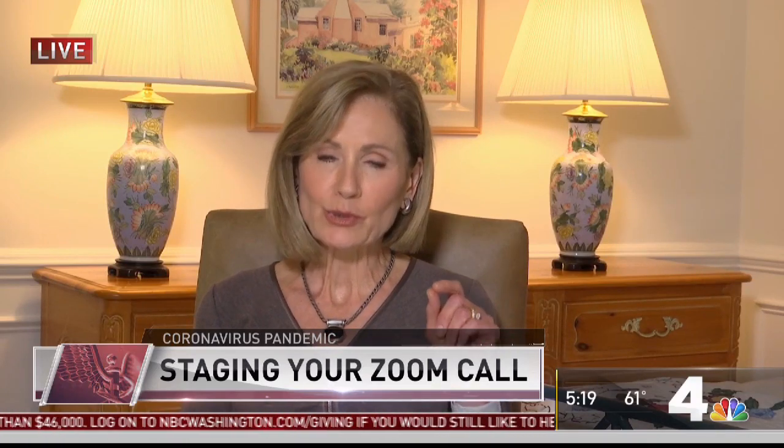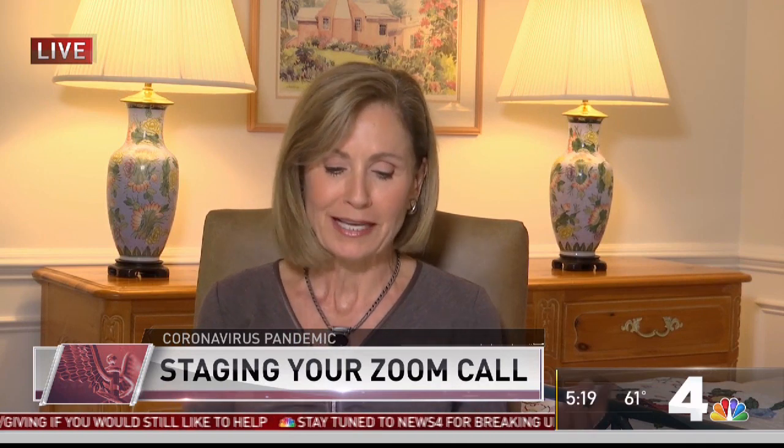With every Zoom or Skype call we do these days, we're getting a glimpse into how people live and what their personal space looks like. Some spaces are blank and others are full of stuff. News 4's Erica Gonzalez is in the newsroom with help on staging your Zoom call so both you and other watchful eyes can reap the benefits. There is a video call for everything these days, and that can be intimidating — it's our poll question of the day in the NBC Washington app. So where do you set up your Zoom call? What should your backdrop look like?